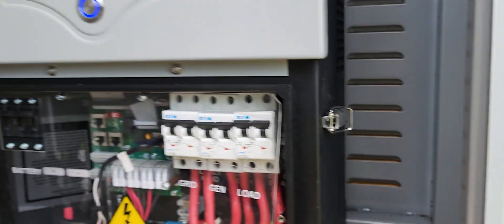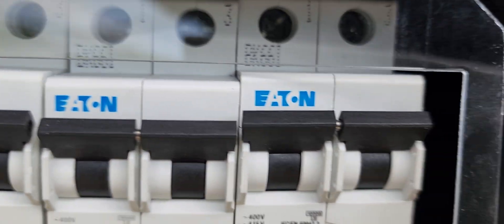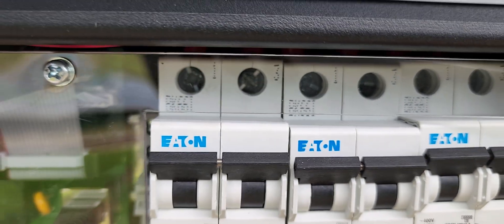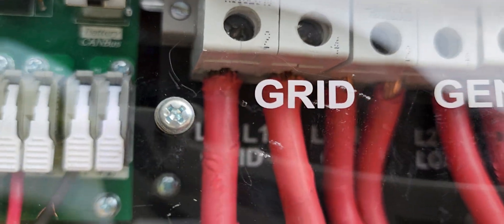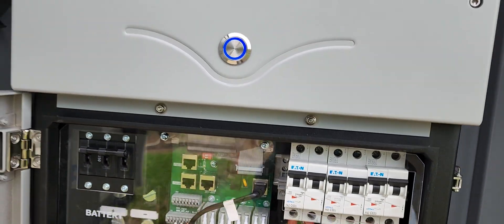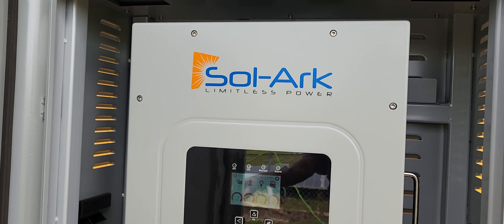Let's open this bad boy up, because a lot of people haven't seen these before. With our battery disconnect right here, we have breaker one, breaker two, breaker three — all for the grid, for load, and our generator. Awesome. So let's go ahead and simulate what is called a power outage.